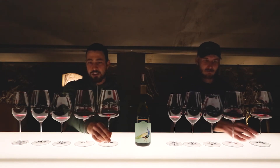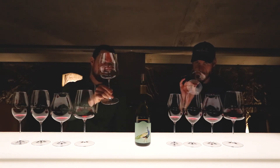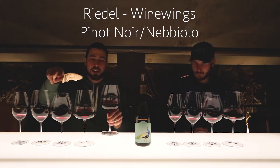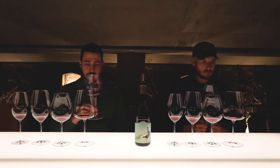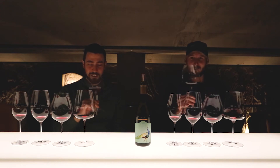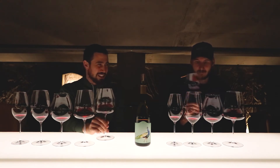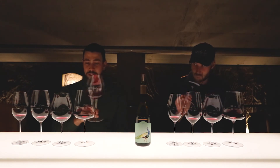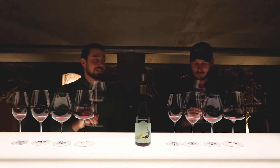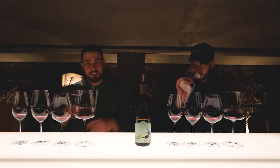The last glass is from the same Riedel range — the Wine Wings — but a Pinot Noir or Nebbiolo glass. It goes back to the difference between the second and third glasses, just in a different range. This is a massive glass — probably the biggest you can find; you can actually fit a full 750ml bottle in here. I think it shows on the nose because the wine gets a little bit lost, and we didn't pour much — maybe that's the problem. What I do get is incredible and elegant, and not confected at all.